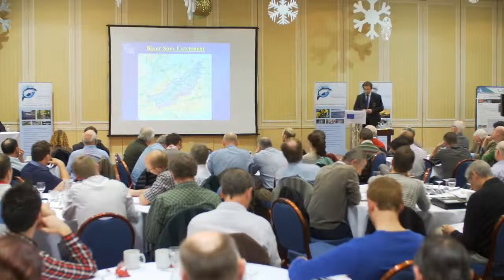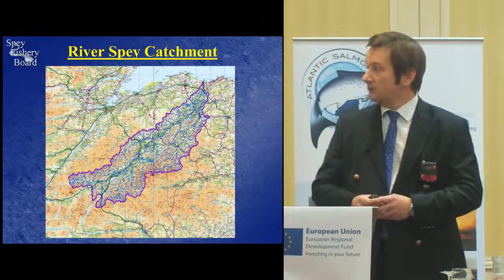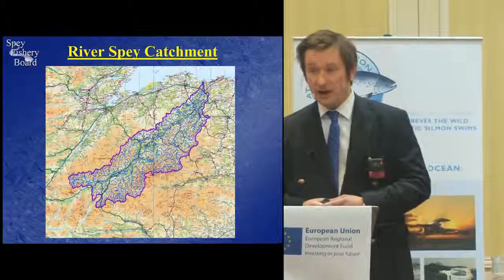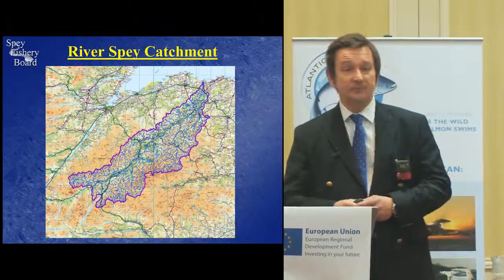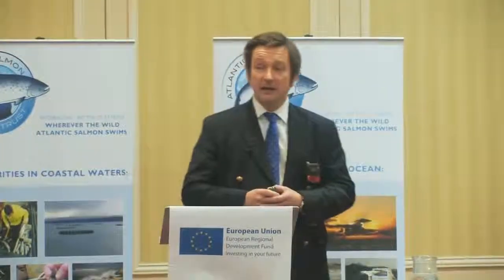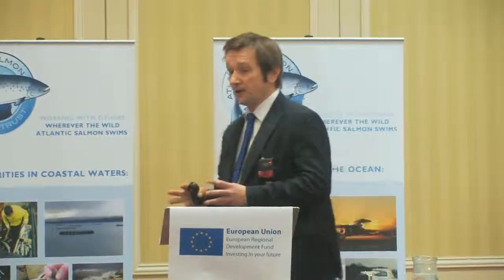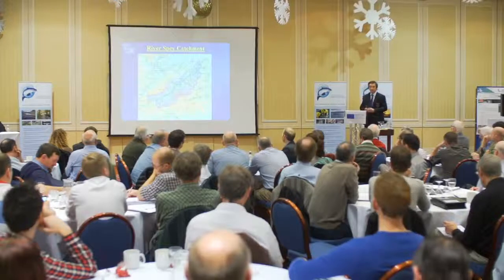I thought I'd better start by just giving you an overview of the Spey catchment itself. We've got a mainstem river of 107 miles, approximately 560 miles of main tributaries, and we're also responsible for 20 miles of coastline with a remit that extends three nautical miles out to sea. A catchment overall of 3,008 square kilometres, or just under 1,900 square miles — which I used to think was a big patch of real estate, until I listened to Stephen Gephard yesterday talk about the Connecticut catchment at 29,000 square kilometres.